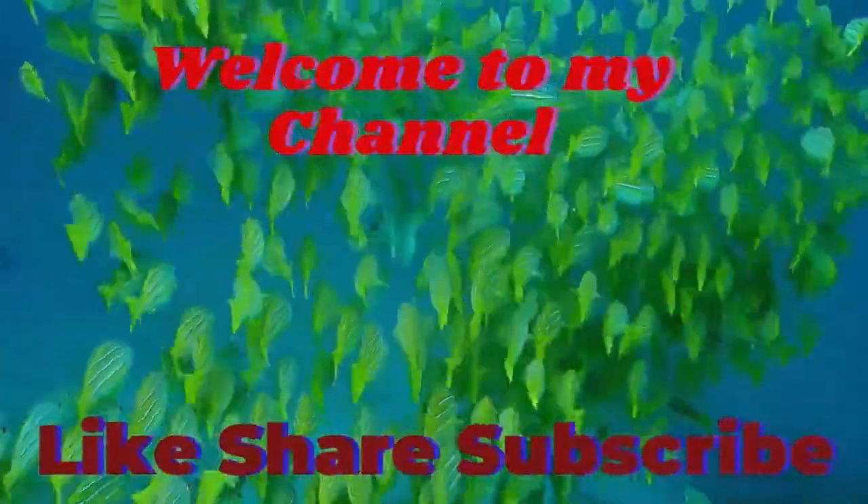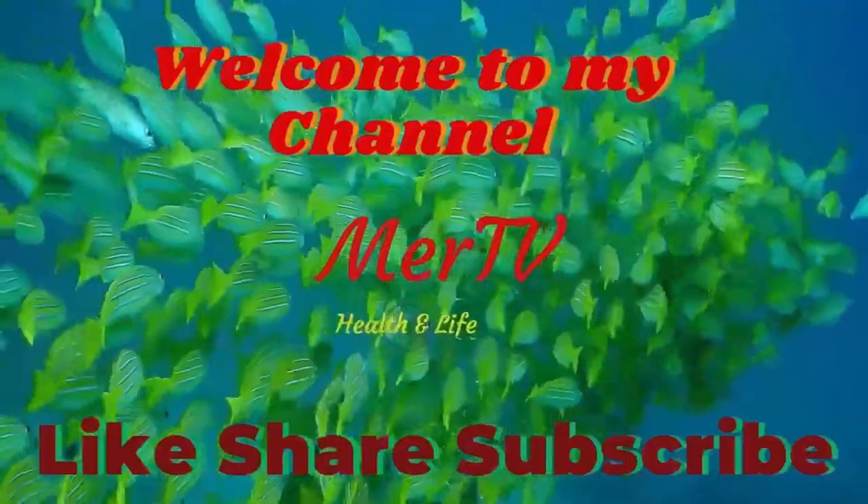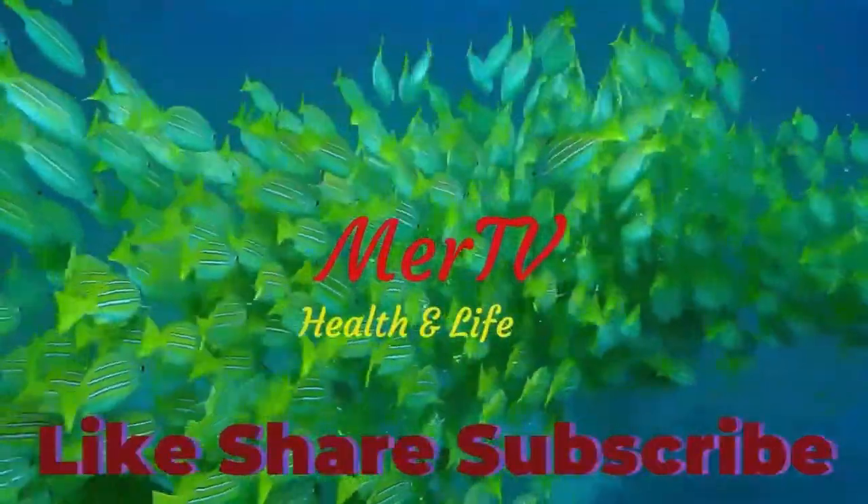Welcome to my channel, Mare TV, Health and Life. Don't forget to like, share, and subscribe.